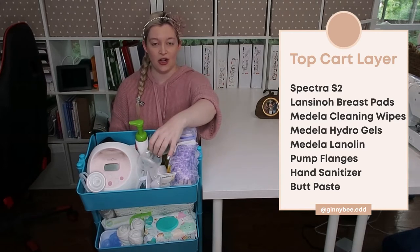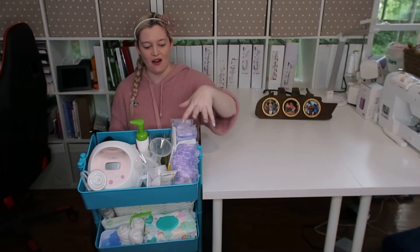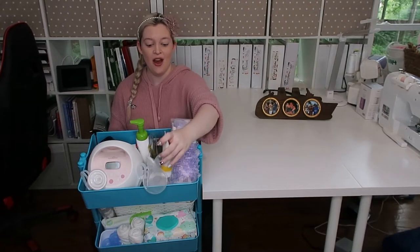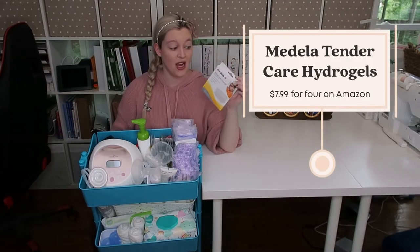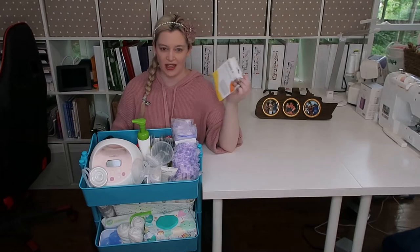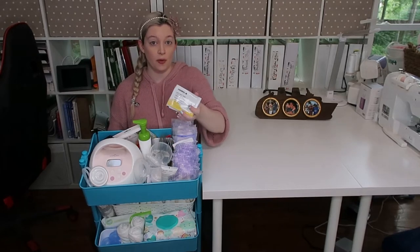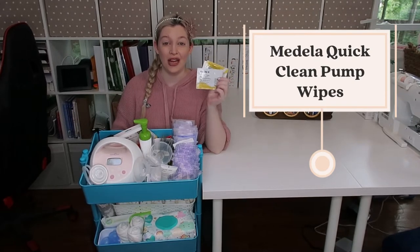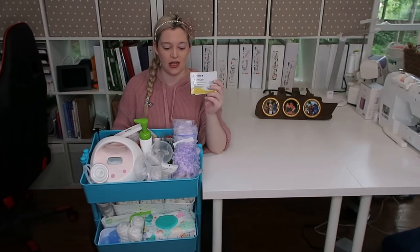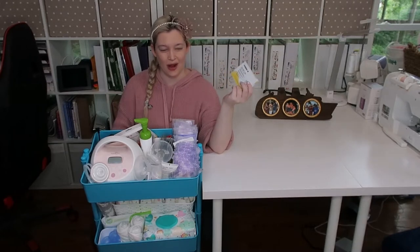I also have my pumping parts here, organized in little Target containers. My Spectra pump always stays on this tier — I like that it has a built-in light to illuminate everything at night. I have Tender Care lanolin for in-between use when nipples aren't too sore, and Medela Tender Care gel pads for when I'm particularly sore — these are awesome, expensive but worth it. I also have Medela pump part wipes so I can clean parts in the middle of the night without going to the sink, then I still run them through a proper wash in the morning.